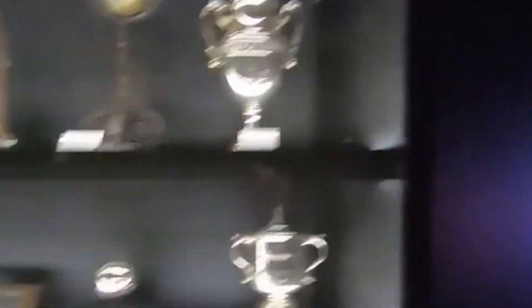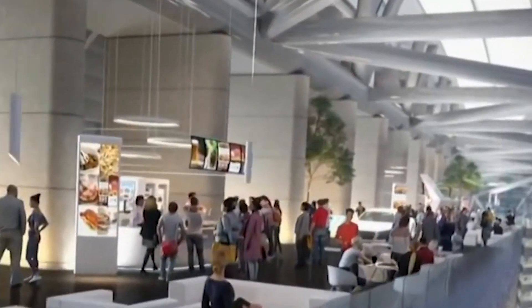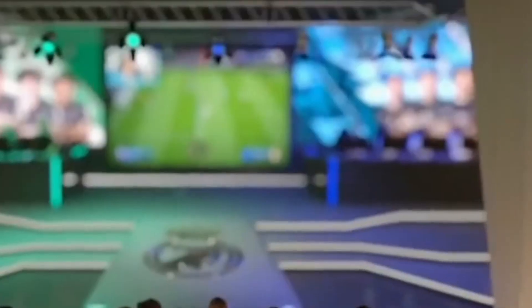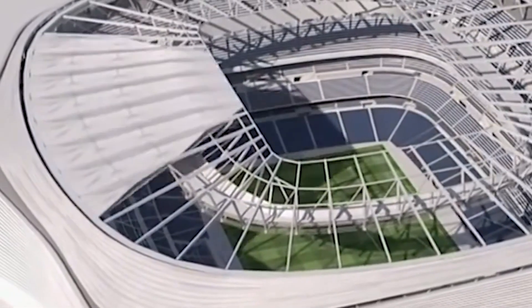The city authorities believe the investment in Santiago Bernabeu Stadium is a good thing for boosting tourism. They are going to add more restaurants to the stadium, build a shopping center inside, and even plan a hotel. Some rooms of the hotel will have a view of the pitch. The city also plans to use Bernabeu as a venue for concerts to make even more money.